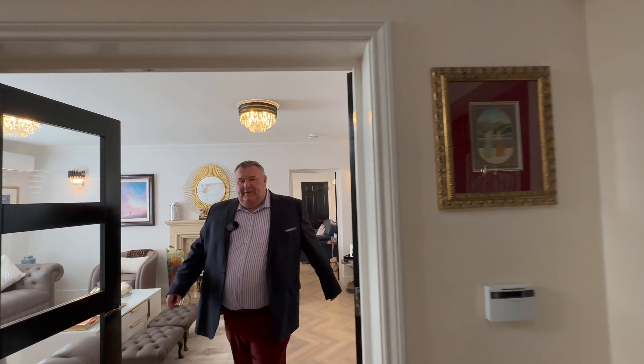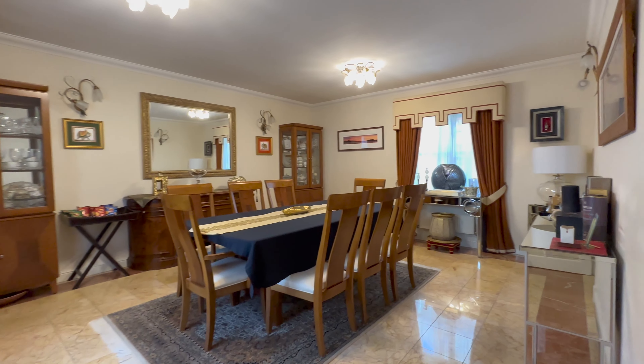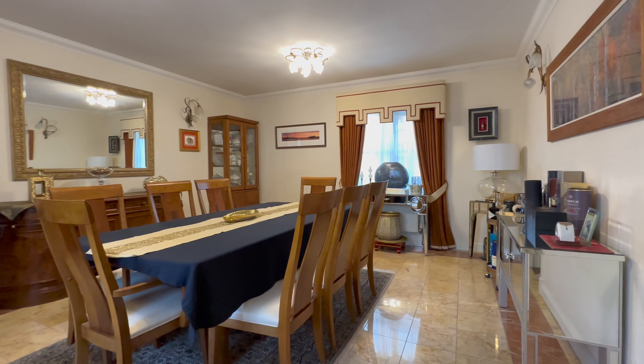So we then come back through here, back through that second lounge, and we walk into an absolutely huge dining room. And again, if you didn't want this layout, didn't want a separate dining room, then this is easily knocked through to create a huge kitchen diner across the back of the house. So it would be absolutely superb, but great size.